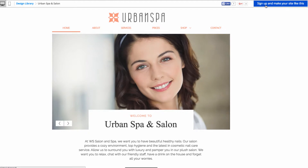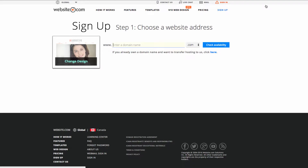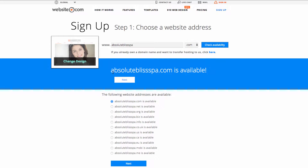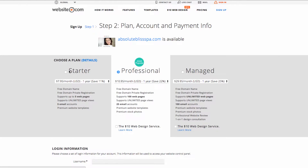Go to the top right, click Sign Up, and make your site like this. Now we can choose our domain name — I'm going with absoluteblissspa.com. Then we can click 'Check Availability' and you can see that absoluteblissspa.com is available, so we can go ahead and click Next.